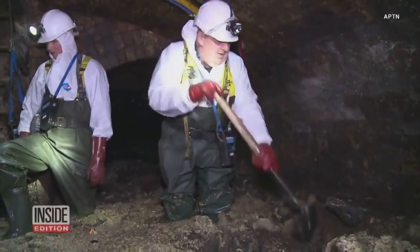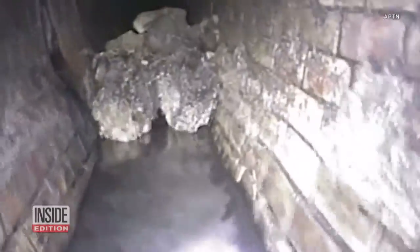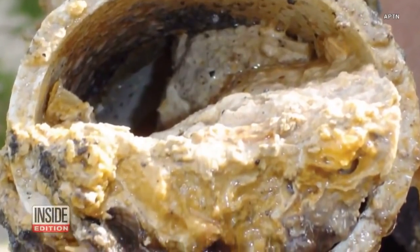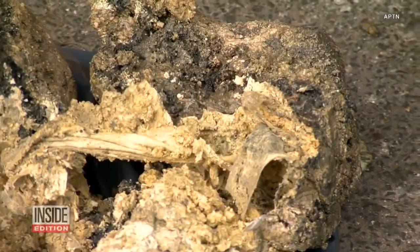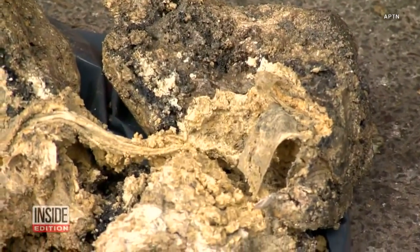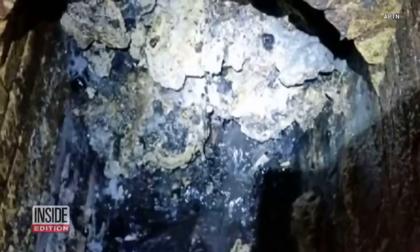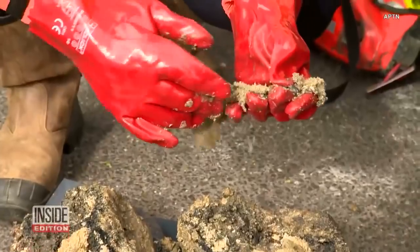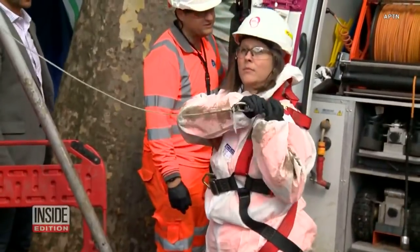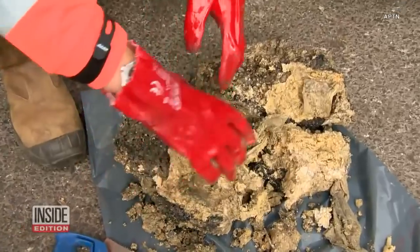Authorities there have declared victory over an enormous fatberg that was clogging the tunnels. So-called fatbergs are — and we're sorry if you're eating while you hear this — giant masses of waste, fat, tissue, and what have you. This one caused huge headaches for sewer workers who had to use high-pressure jets, shovels, and their hands to break it up. It took them nine weeks to vanquish the fatberg, which weighed 130 stinky tons.